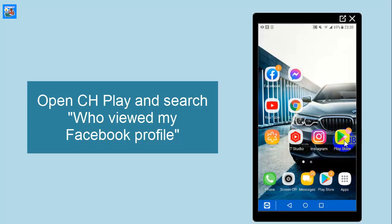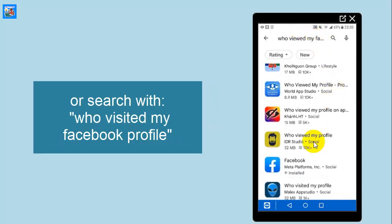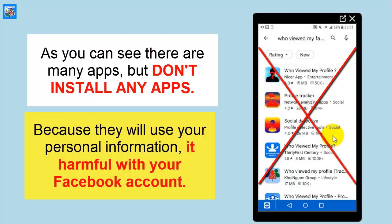Open the Play Store and search 'who viewed my Facebook profile' or 'who visited my Facebook profile.' As you can see, there are many apps available in the Play Store that claim they can help you check who viewed your Facebook profile. But unfortunately, they just use your personal information and provide no real help, so please don't install any apps that are harmful to your Facebook account.